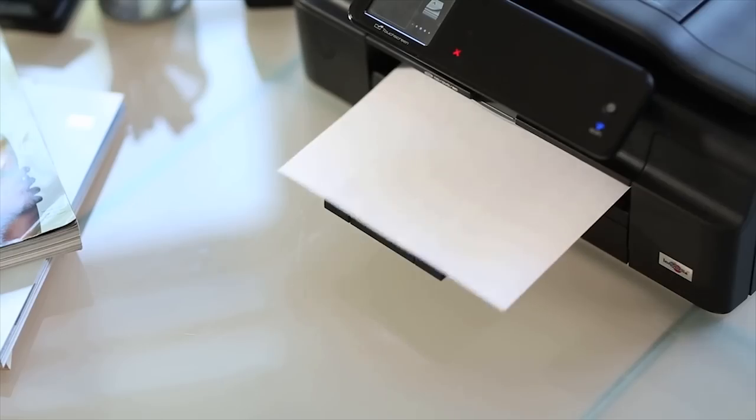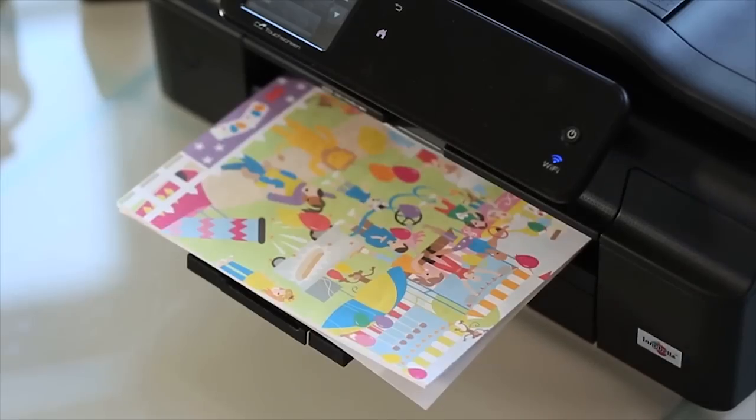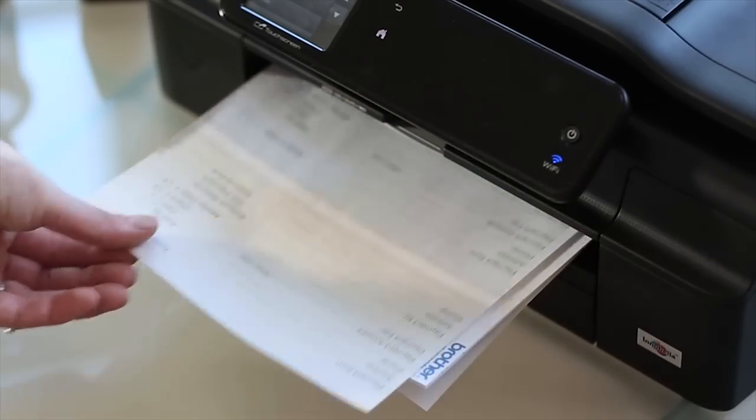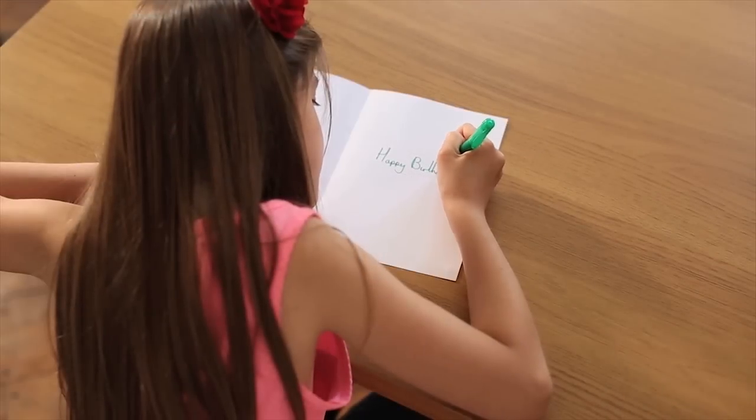From greeting cards and games, calendars and documents, each one is ready to use directly from your Brother printer without needing to connect to a computer. Just find the document you want with a few simple clicks on the LCD screen, then hit print and enjoy getting creative.